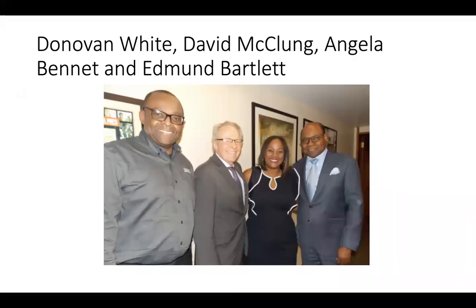Canada has good ties with Jamaica. In the photograph, from left to right, during a stop in Toronto, we have Donovan White, Jamaica's Director of Tourism; David McClung from Baxter Media; Angela Bennett, Jamaica's Tourism Board Regional Manager; and Edmund Bartlett, Jamaica's Minister of Tourism. They met together in October, saying that they are on track to welcome half a million Canadians to Jamaica in 2020.